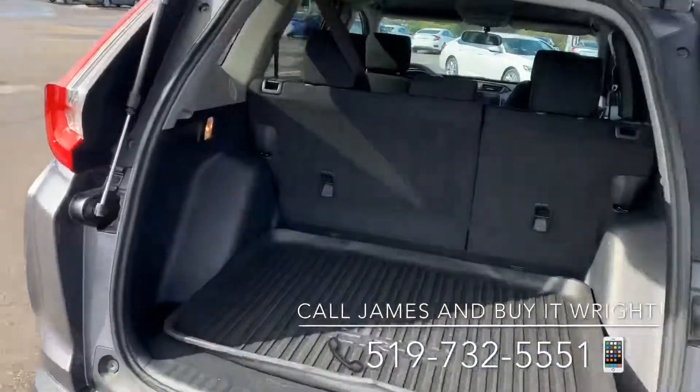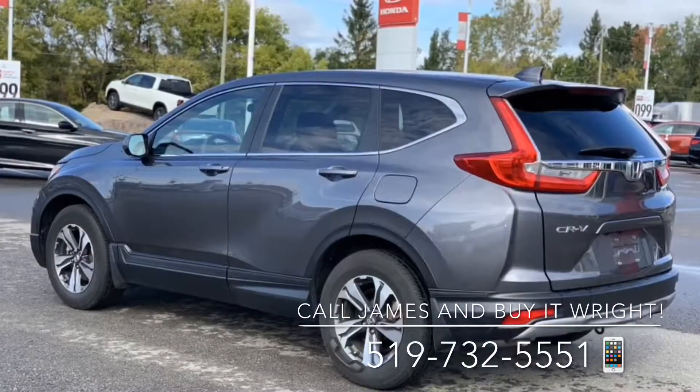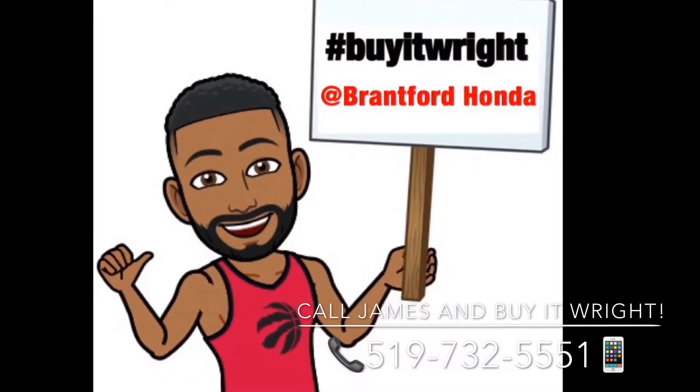In the back you'll notice loads of cargo space, which you can double down on with a simple pull of a lever. For inquiries or to book a test drive, give me a call today at 519-732-5551, and buy it right!